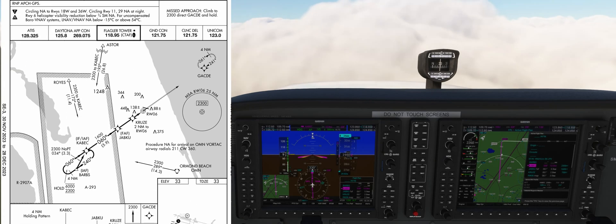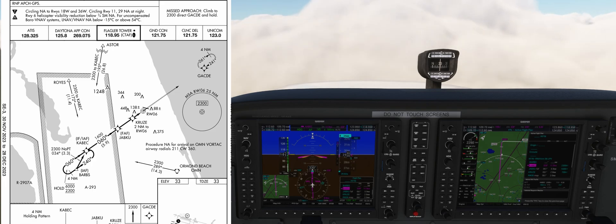The missed approach procedure will have us climb straight ahead to 2300 feet to Gakti and hold there.